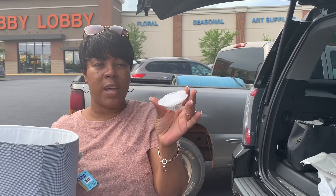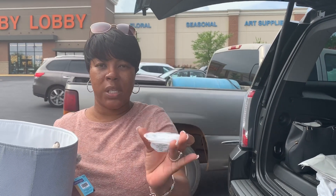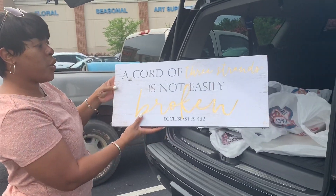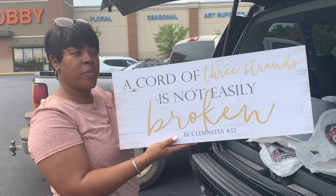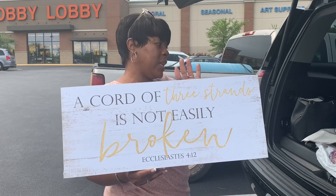For that little hanging gold wall sconce I showed earlier, it was $5.99 and 50% off. I also purchased a cute little white candle to sit inside it. I have this art piece that says 'A cord of three strands is not easily broken' from Ecclesiastes 4:12 — it was also 50% off, regular price $21.99.